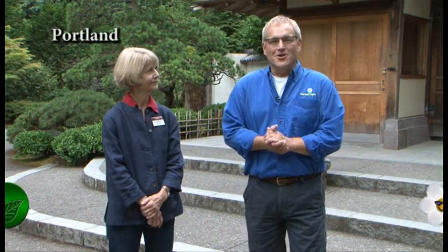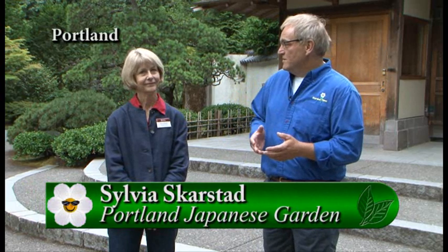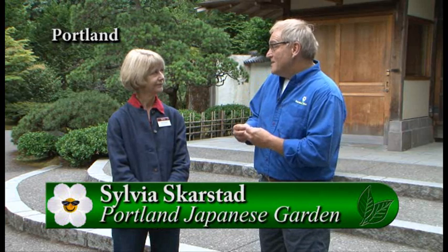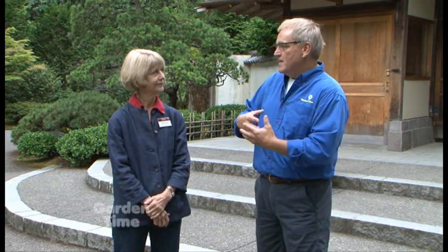I am here with Sylvia at the Portland Japanese Gardens and we are standing at the entrance to this exquisite garden. One of the things I love about this space is that it's not just about plants — which I love because I'm a gardener — it's also about culture and the rich history of the Japanese people.